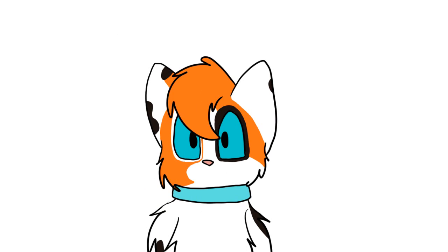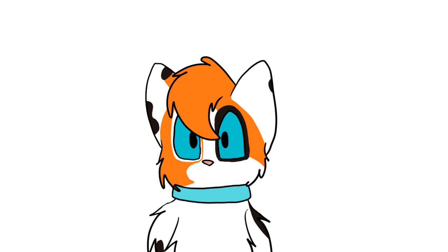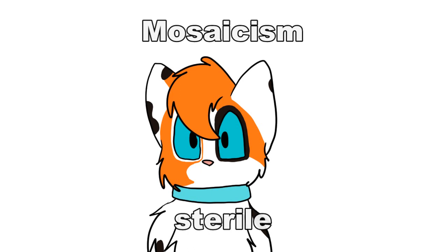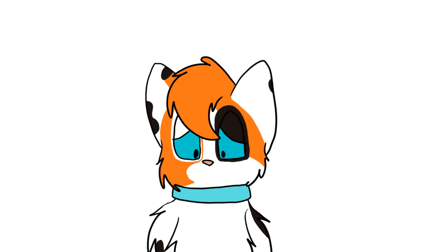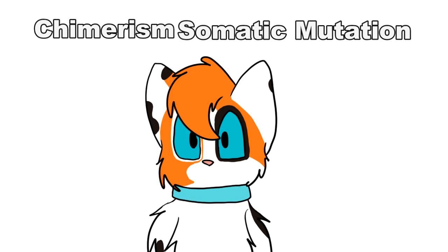I see nothing wrong with being 1 in 3,000. Unfortunately, Louis, there is a catch to being a male calico. And what's this catch? There is a likely chance that male calicos are unable to reproduce. I can't have kids? Well, it depends on how you were born. The most common — the mosaic calico — creates a male who is unable to reproduce. But if you were born due to chimerism or due to somatic mutation, you are able to reproduce.